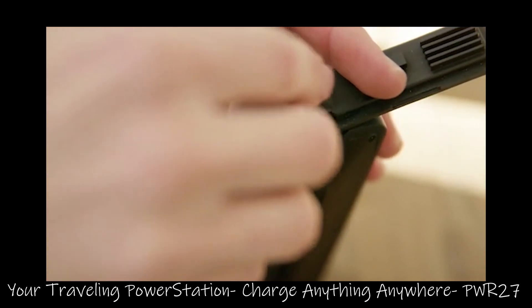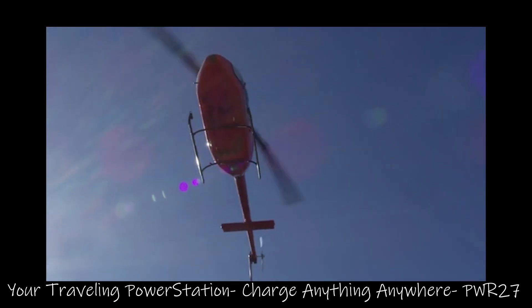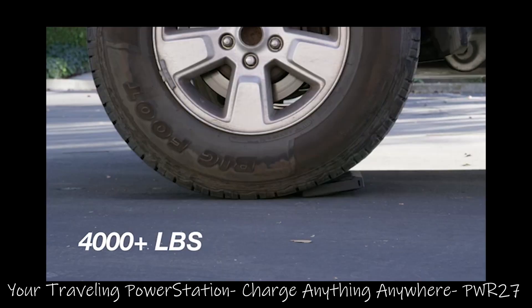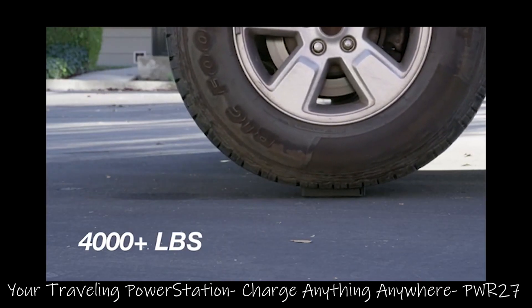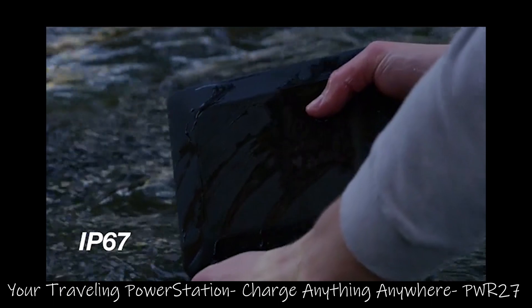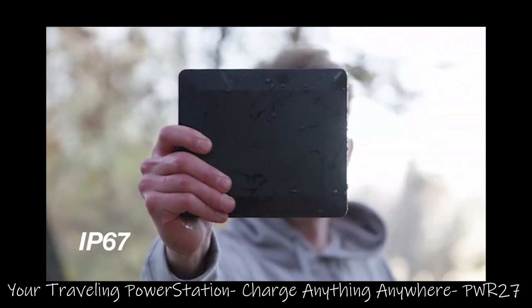And when we say go anywhere, we mean go anywhere. It's 1,000-feet drop-proof rated and 4,000-pounds crush-proof rated. Plus, it's the first ever IP67 submersible AC power bank on the market.